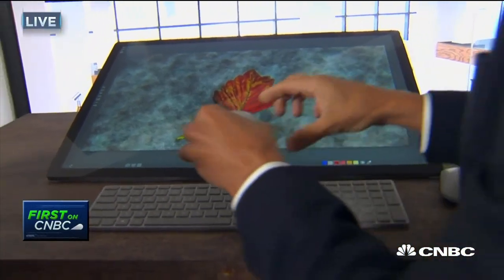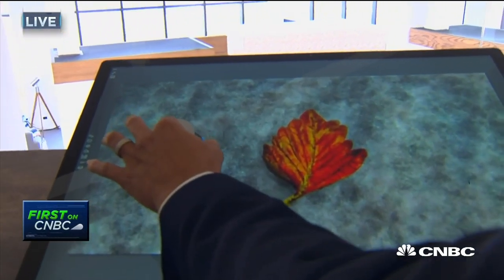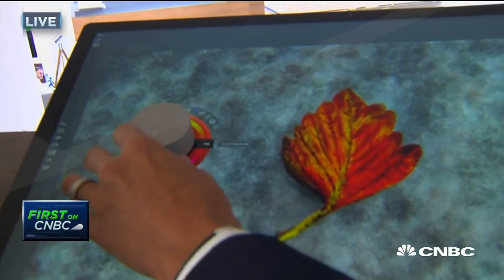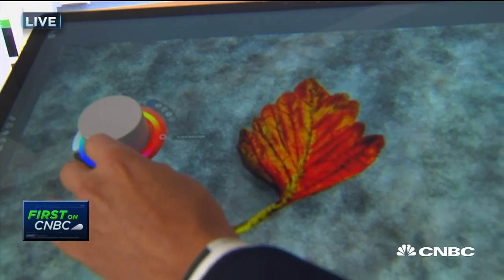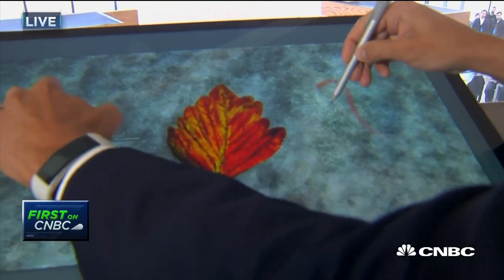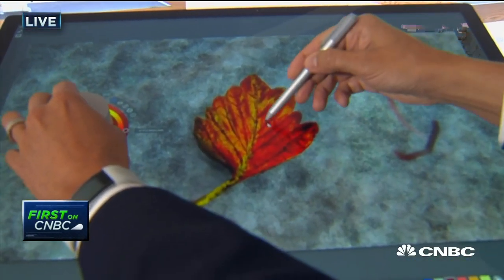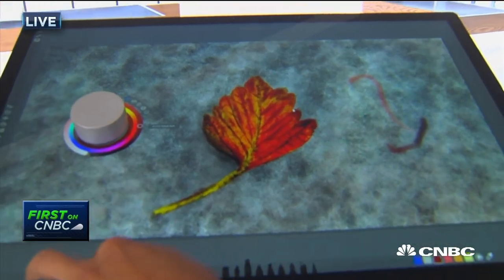It looks like a little puck. What this dial does — I can put it on the screen and use it to create new capabilities. Here's the Color Wheel, and with the Surface Pen, as I'm drawing I can change the color as I'm editing. So you can get, effectively, two ranges of color capabilities. You can come in and edit this document.